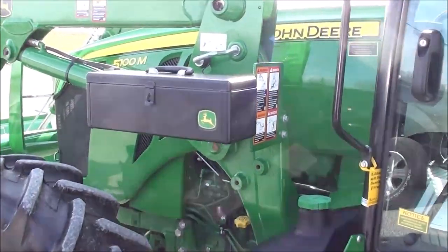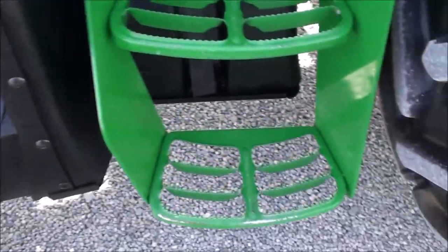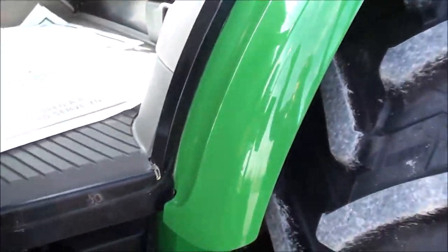There's a toolbox right here on the side. Again, this is a 2018 year model. The tractor has just under 400 hours on it and is a one-owner trade-in.